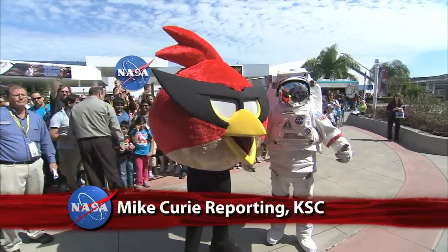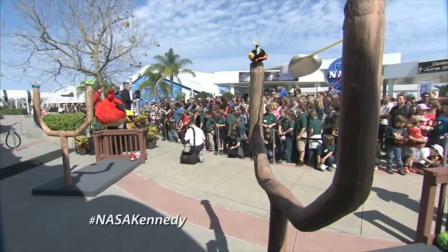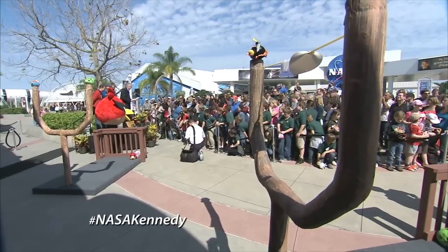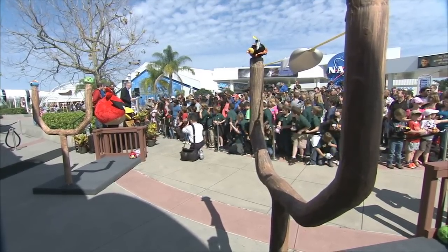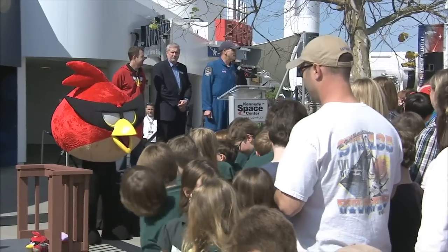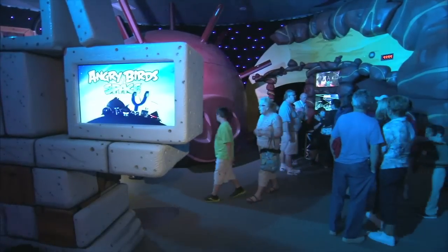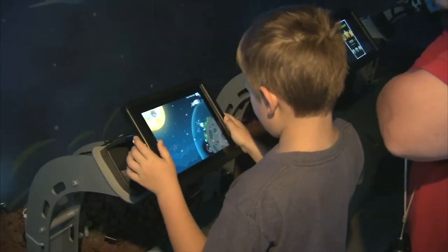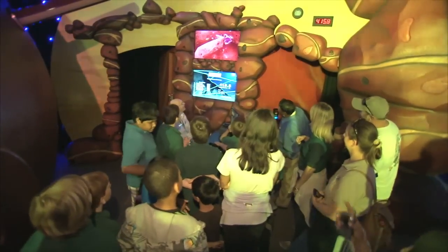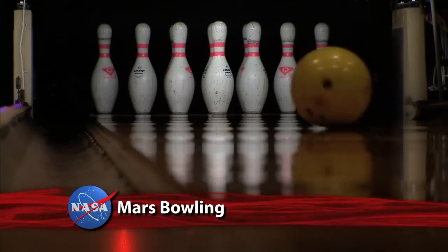A flock of animated birds has descended on the Kennedy Space Center Visitor Complex in Florida. The grand opening celebration on March 22nd welcomed the new Angry Birds Space Encounter amid excitement and fanfare. NASA astronaut Don Pettit, who helped launch Angry Birds Space while aboard the International Space Station, introduced the new attraction and its six interactive stations designed to inspire children to explore science, technology, engineering, and math.